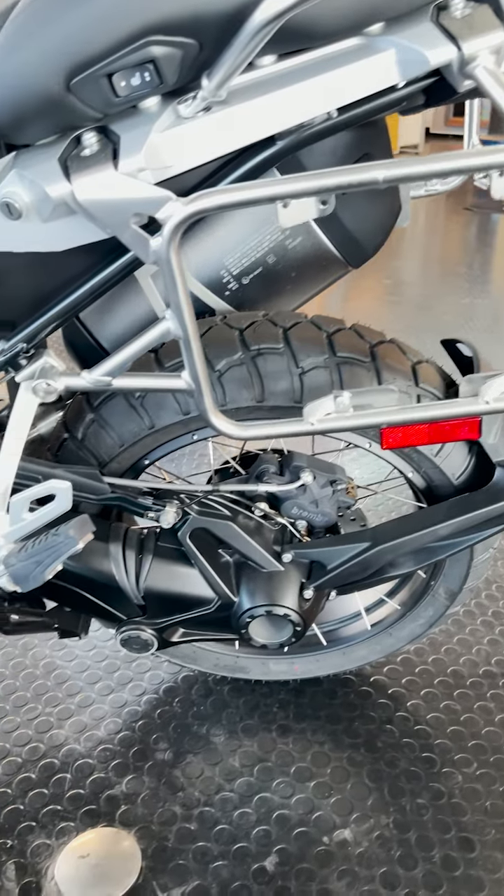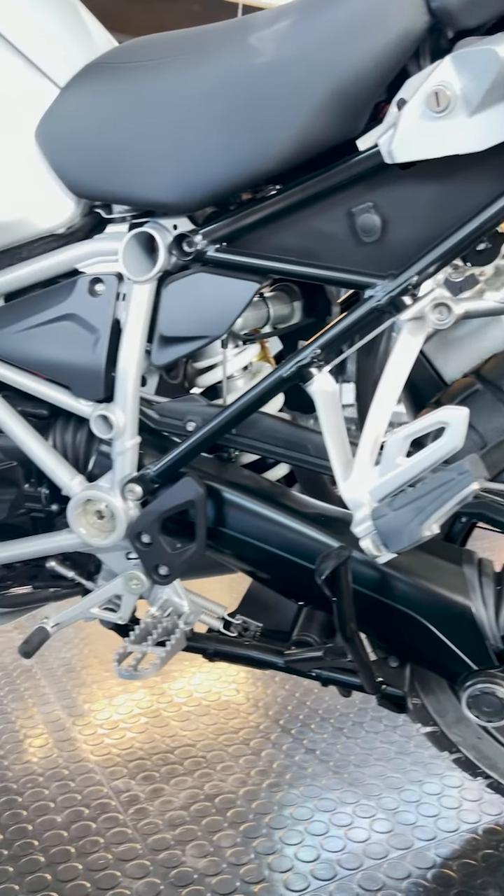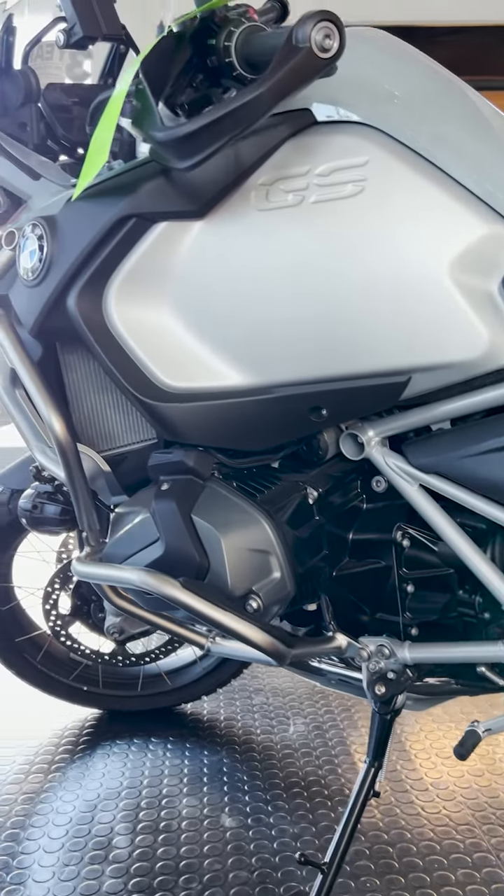The first one we're going to talk about right here is the good old R1250 GS Adventure. This bike is designed to take you 350 miles or so without stopping for gas, but at the same time can take you to all your famous back road places on any good Jeep trail.